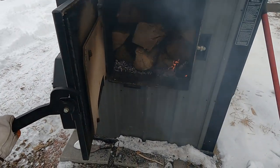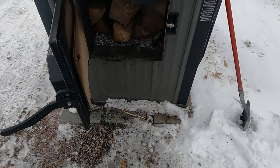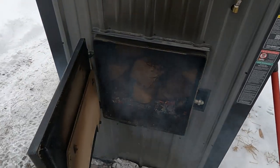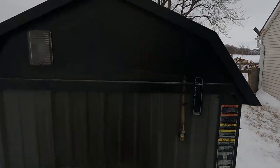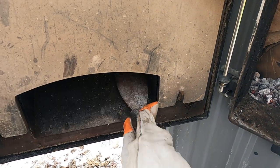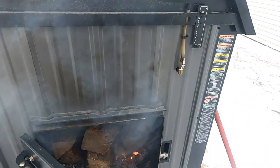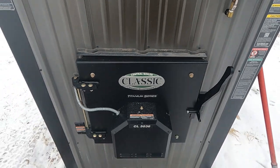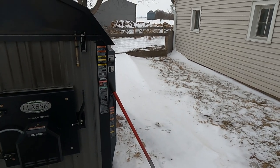There we go, that'll get us at least till late afternoon or this evening. That don't look too bad. Let's make sure that this thing here is free and clear while we're at it. Well, thanks for watching guys - we got the wood stove fed and I'll see you next time.